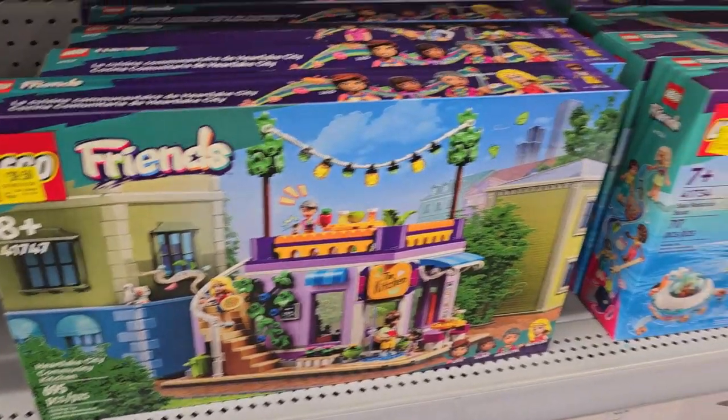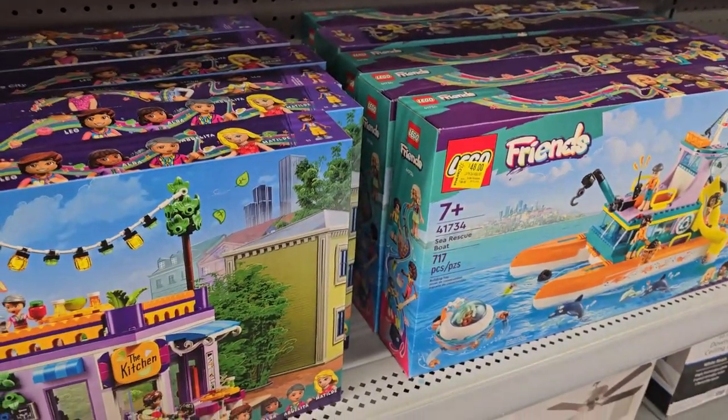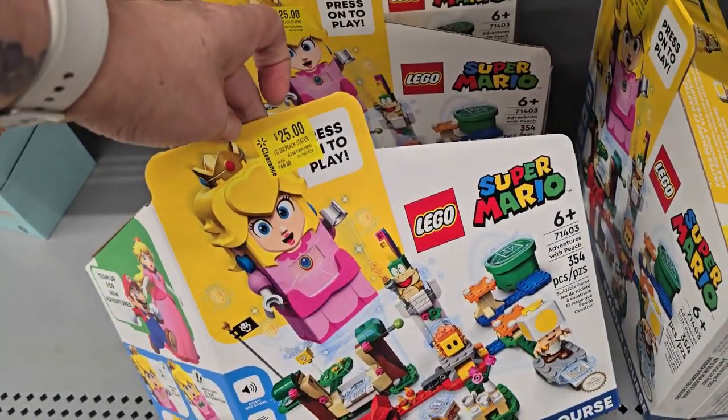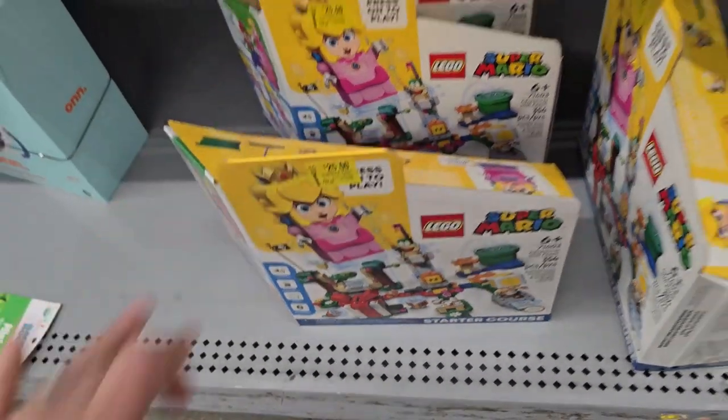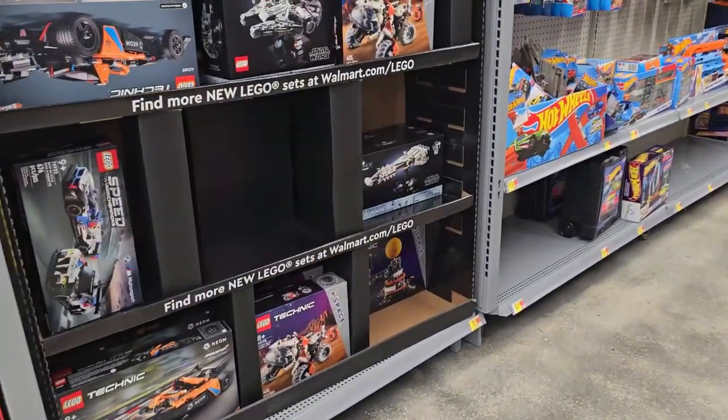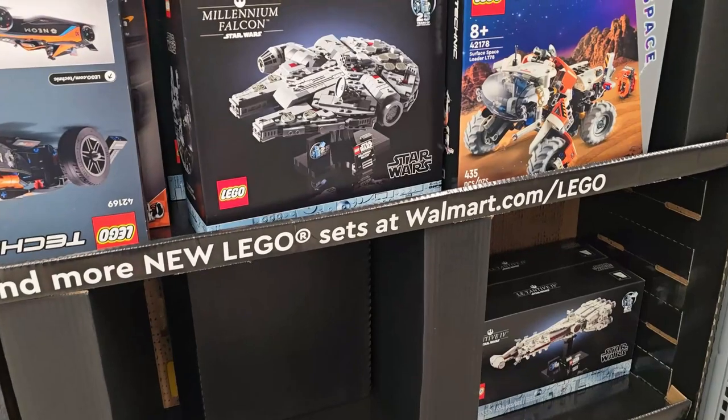I found these Friends sets and these Mario sets down the clearance aisle — that's specific for clearance — so make sure you always check there first. It looks like they've got the new stuff.